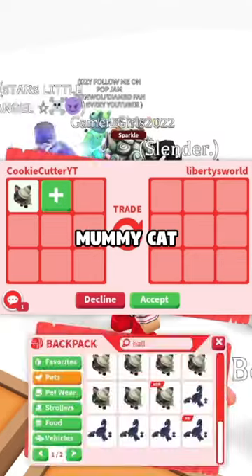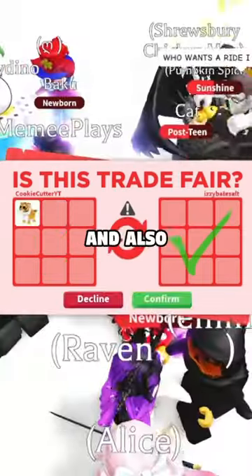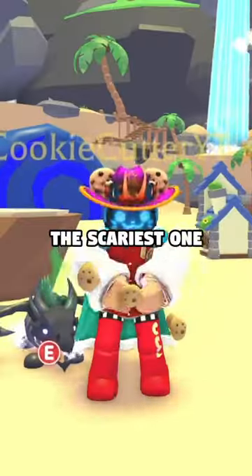The prize was a mummy cat, and a monkey confirmed. I then gave away a free ox and also a free tiger, since I couldn't decide who was the winner. Like and comment the scariest one!